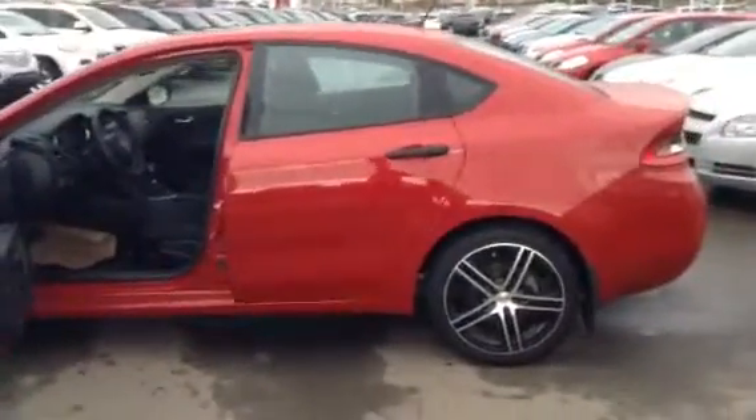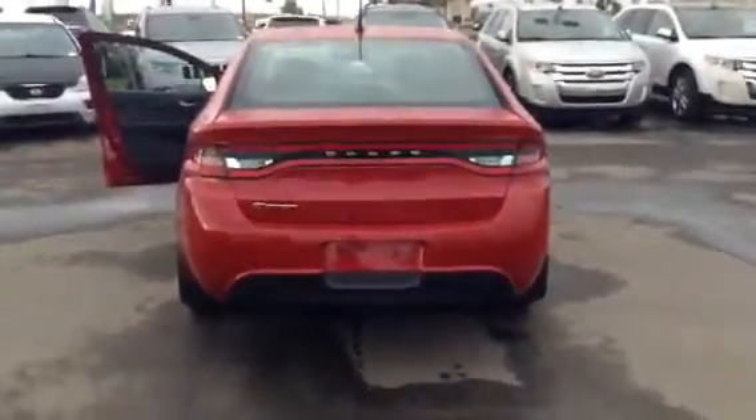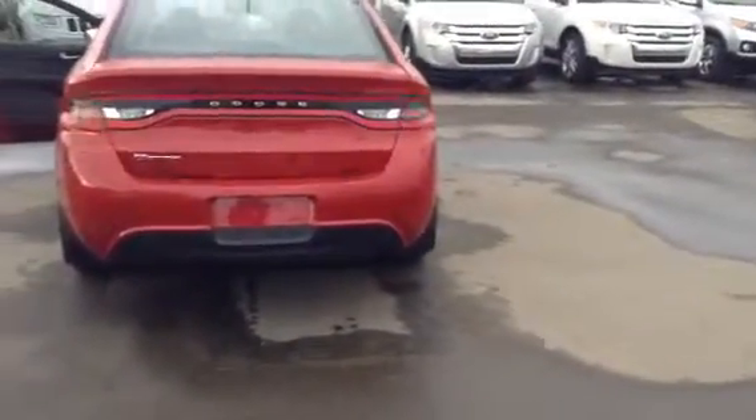All in all this vehicle is in beautiful condition, there's very little for nicks or scrapes on it. It's a 2012. The back side of this vehicle looks really nice, and for trunk, there's lots and lots of room.